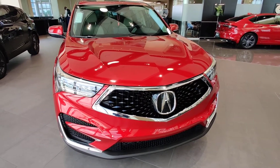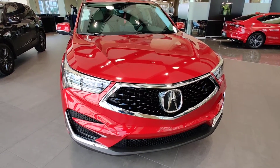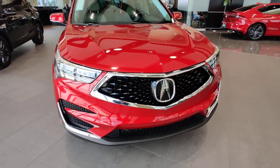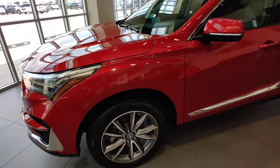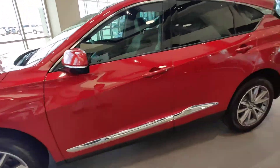Here is a 2021 Acura RDX Technology Package finished in Performance Red Pearl, with machine cut pewter gray wheels on the tech package.